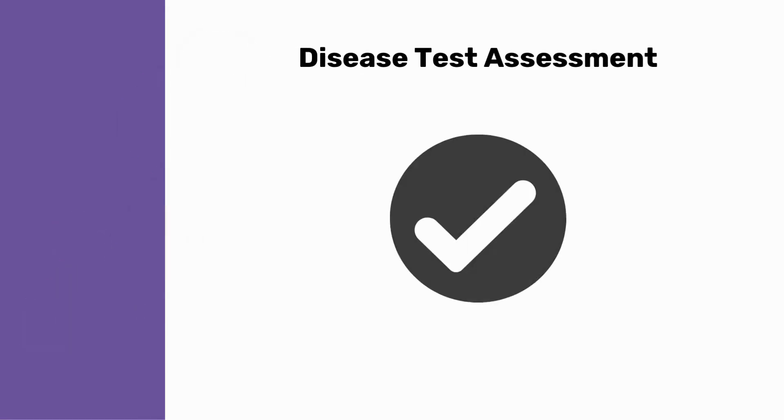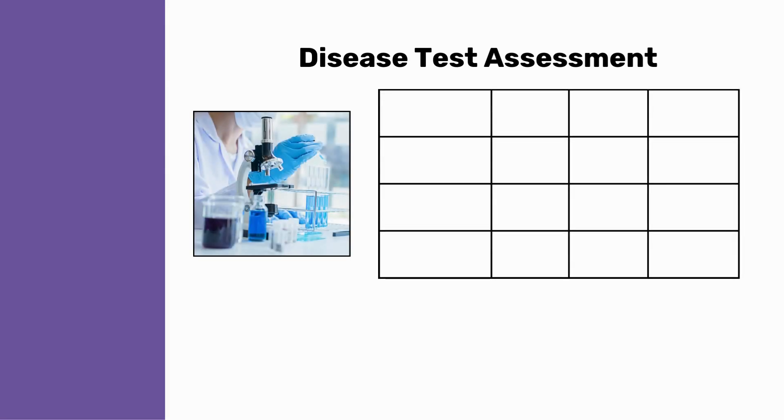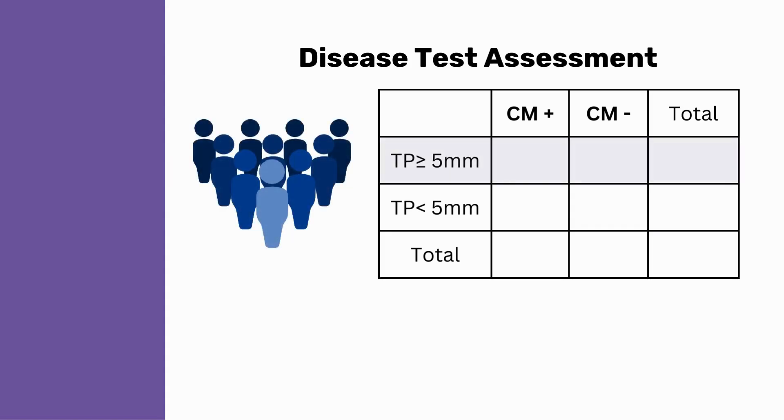To assess how good a test is at identifying a disease, scientists create a simple table showing the number of people who test positive and actually have the disease, the number who test positive but don't have the disease, the number who test negative but actually have the disease, and finally the number who test negative and don't have the disease. The table also includes row and column totals, plus a grand total in the lower right corner. For our case, the table will show how many people have tonsillar position greater and less than 5 millimeters, and how many people in each of those categories have symptomatic Chiari and how many don't.